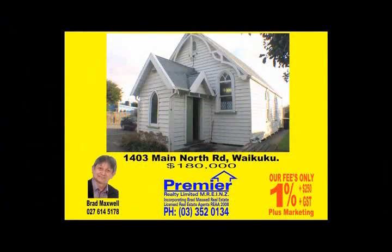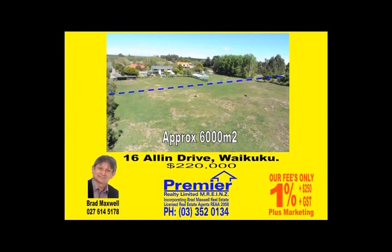We've got another good selection of homes. This one is 1403 Main North Road — it's the old Methodist church in Waikuku, on the market at $180,000, and it is classified heritage. There are a couple of little things we have to tell you about when you come and have a look. It's simply just a church hall. Also at Waikuku, we've got a 6,000 square metre lifestyle block for $220,000 — all subdivided, title is there, a great place to build.